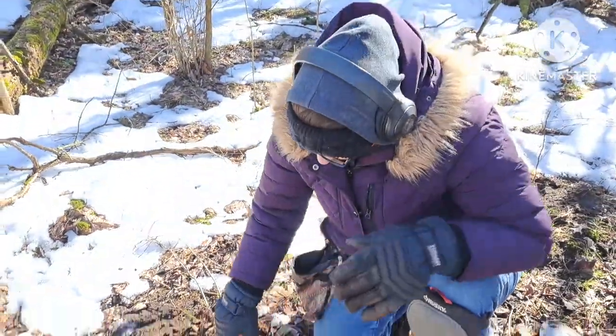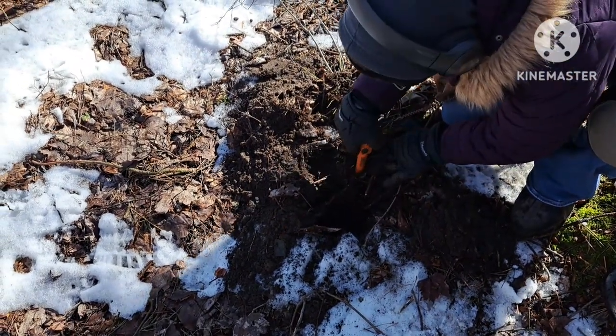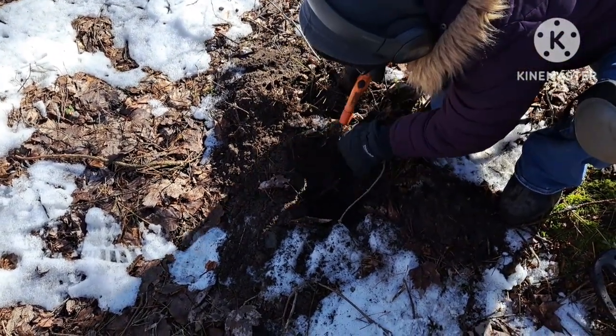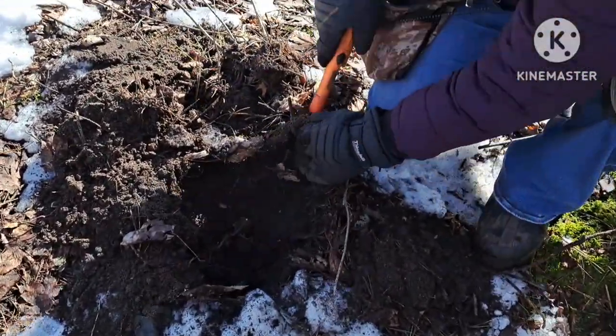Nicole has got a good signal right here. I just swung over it and it kind of sounds like a coin. Let's see what she gets out of here.